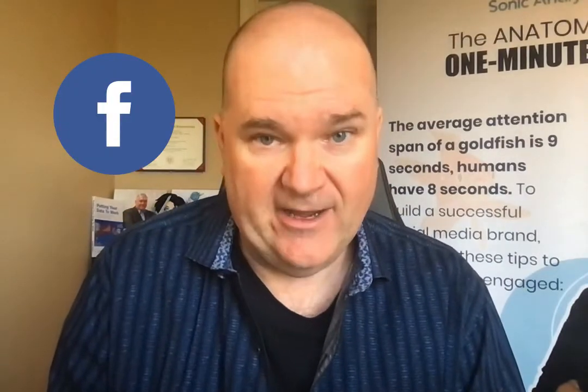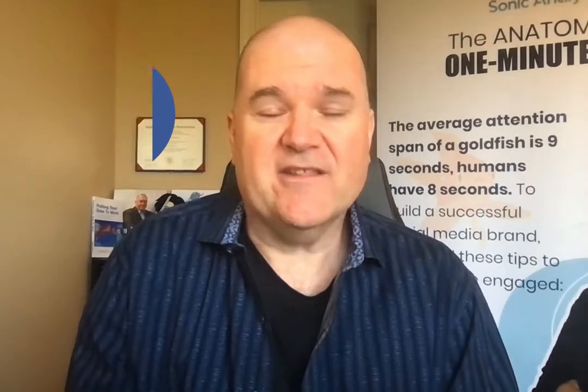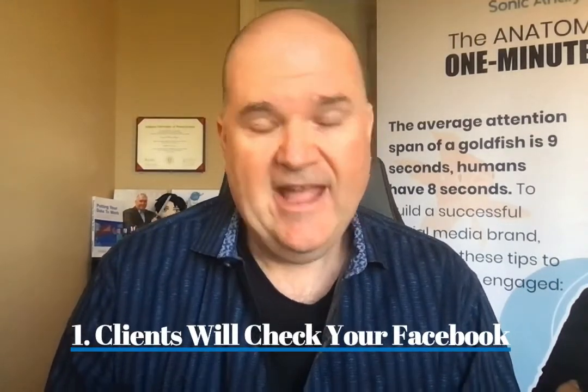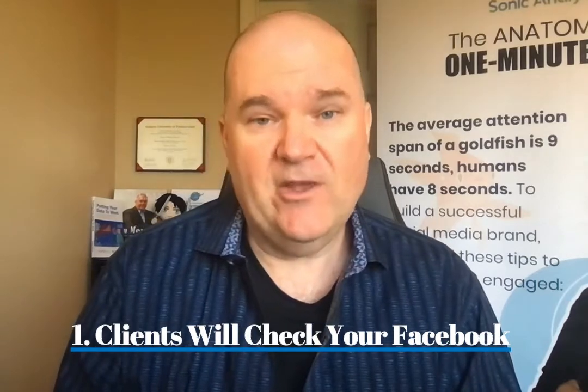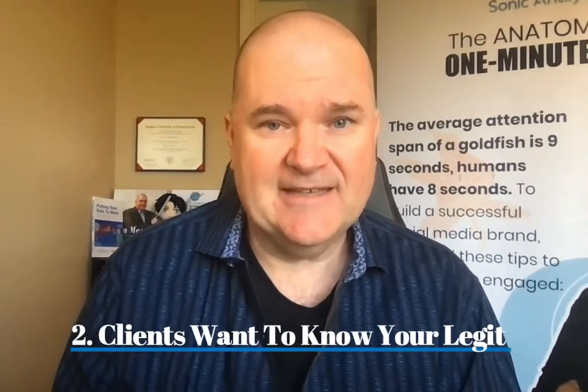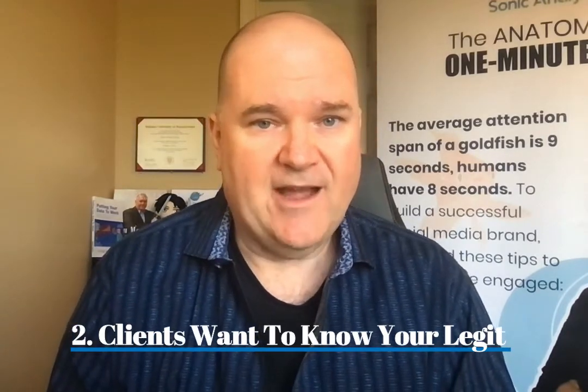I'm going to give you five tips on how to use your Facebook profile to really attract clients. You're going to do this for two reasons: one, because clients are going to look at your Facebook to see if you're someone they want to work with, and two, they want assurance that you're actually going to be able to deliver long term — not just work for a couple of weeks and be done. So here are the five things you want to do with your profile.